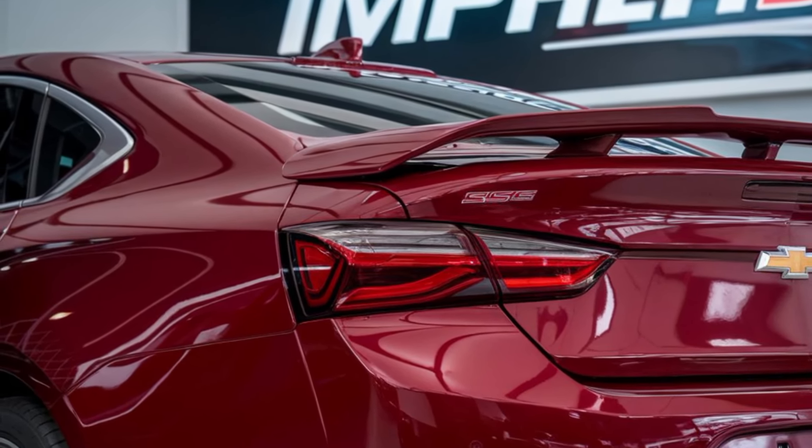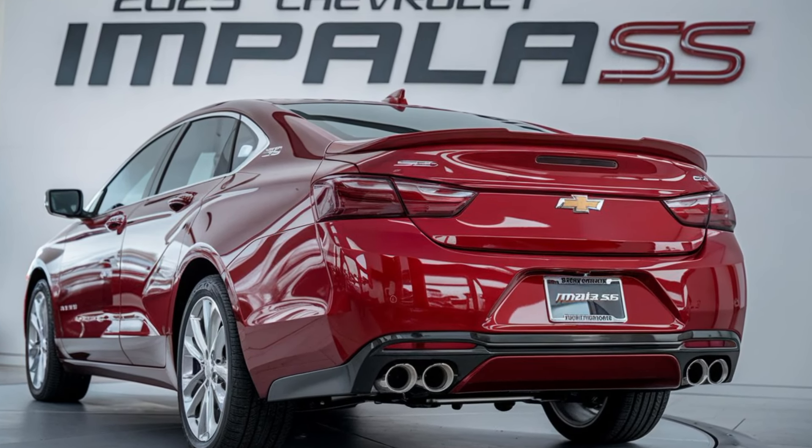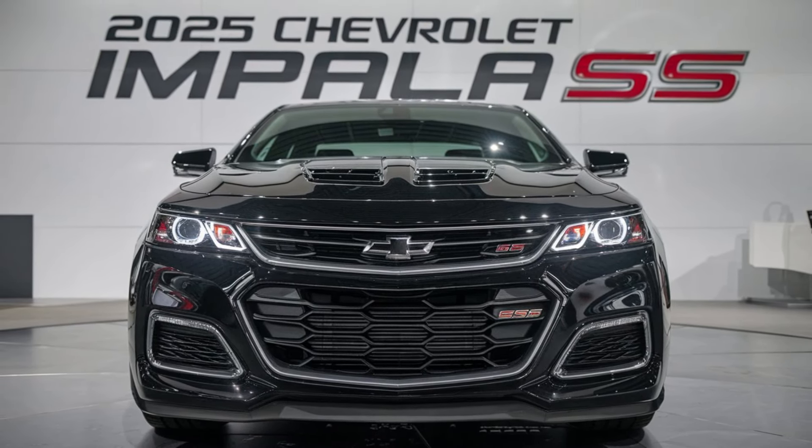Chevrolet hasn't just focused on performance. The Impala SS comes packed with advanced safety features, including adaptive cruise control, lane-keeping assist, and Chevrolet Super Cruise hands-free driving technology.